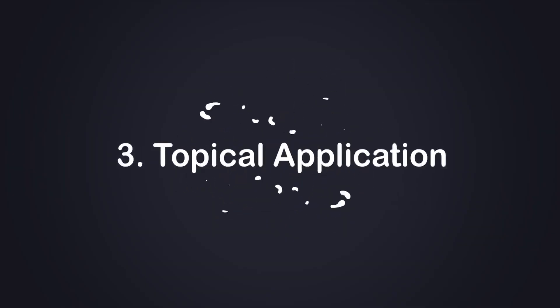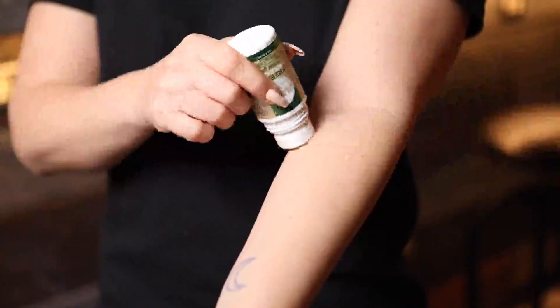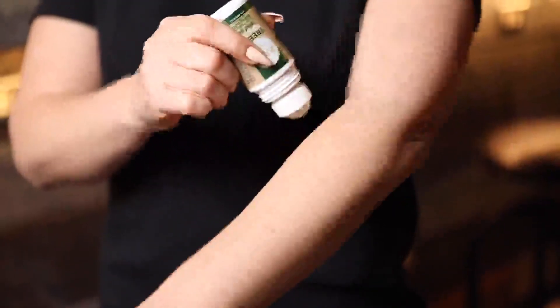The third method is topical application. Generally, if you want to use CBD on your skin, it's more recommended to use a specially formulated CBD topical, since these products will use more ingredients that can benefit your skin and muscle tissue.